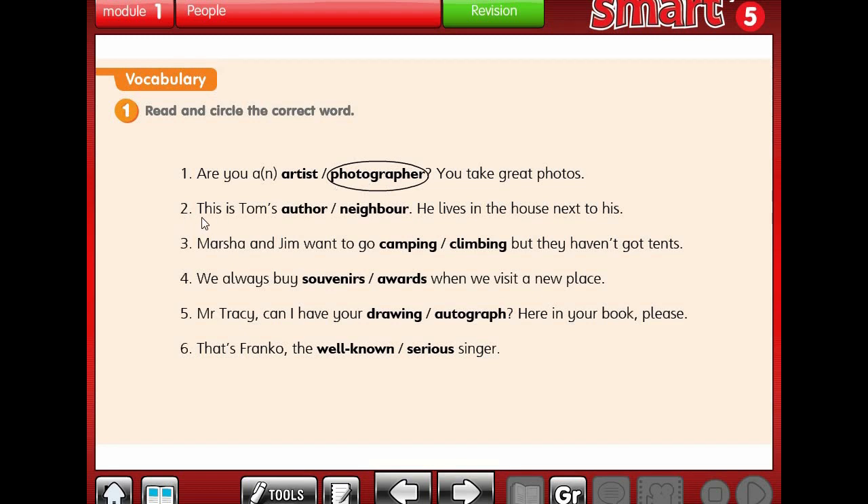Number 2: This is Tom's author or neighbor? What's the meaning of neighbor? Neighbor means 'jaar' in Arabic. He lives in the house next to his. So the answer is neighbor.